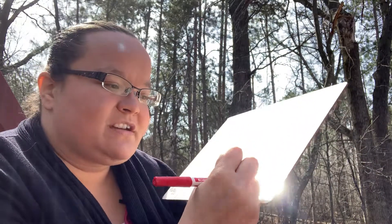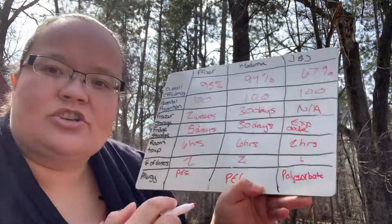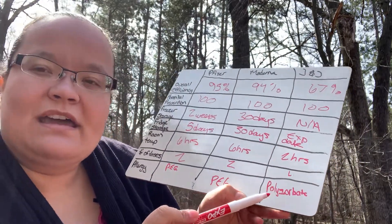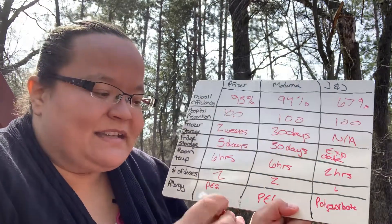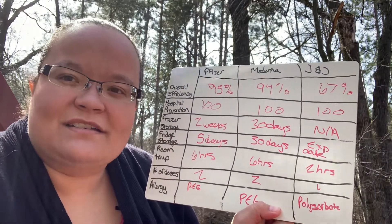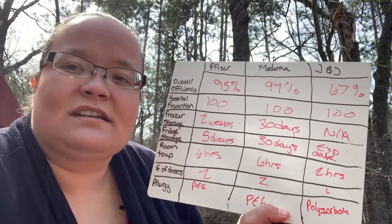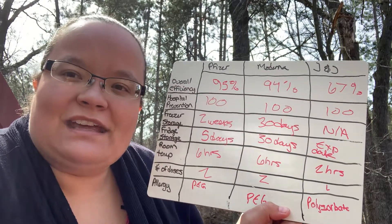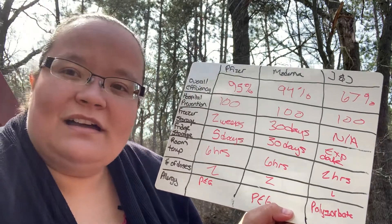For Johnson & Johnson, the ingredient most people are reacting to is called polysorbate. Polysorbate is very similar in chemical structure to PEG, and that's where they think the reactions come from. As someone who has allergies myself, I know that things similar in structure can cause reactions. For example, I have a gluten allergy, and barley or rye — which are similar enough in structure — would also make me react.